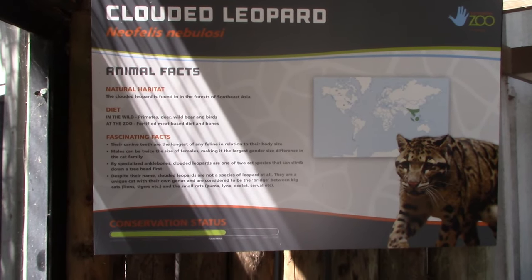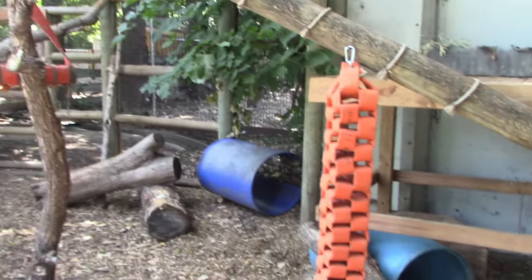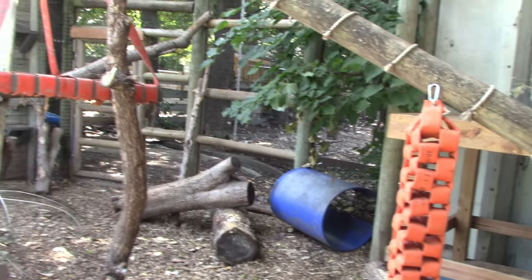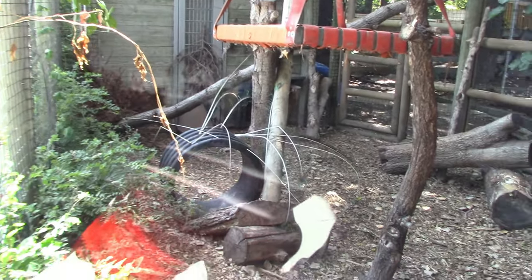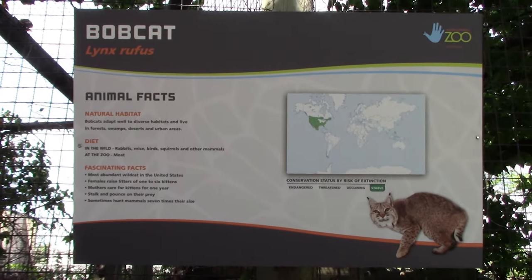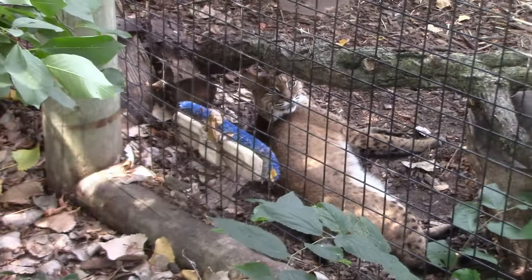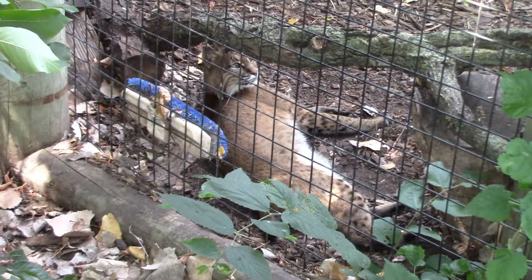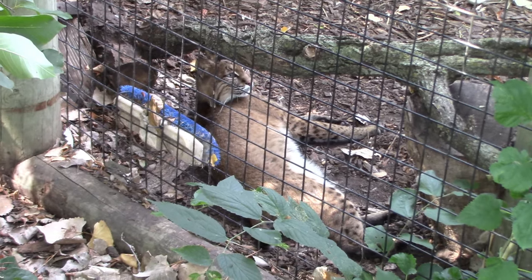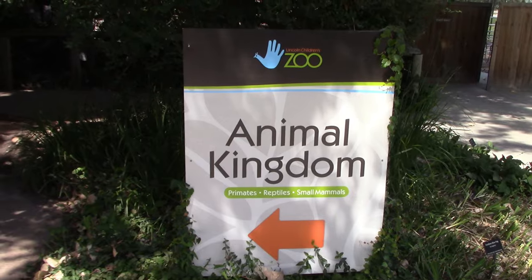That's the clouded leopard habitat — all sorts of stuff to climb on. I'm not currently seeing the clouded leopard, so I'll check back. Next up we got bobcat — bobcat's got a very nice habitat. I see the bobcat right here! Hi Bob. About the size of a large house cat, you got that cute stubby tail. Pretty kitty. Now we got Animal Kingdom here to the left.